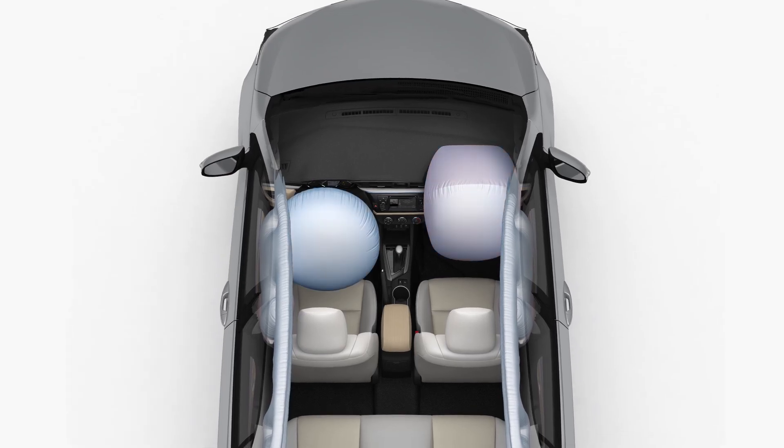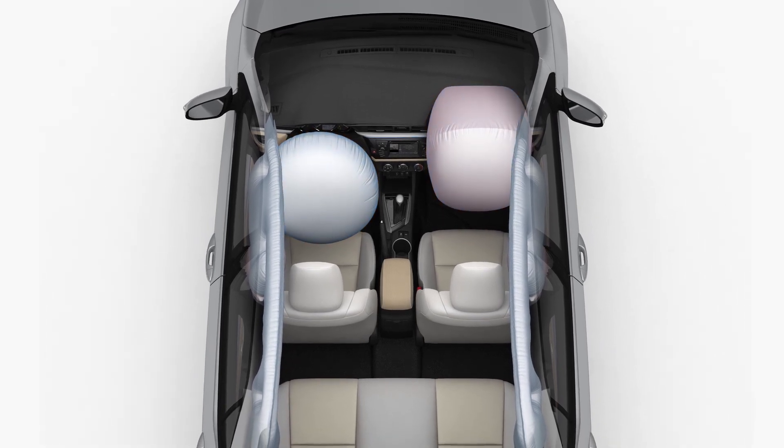Combined, these systems help the front airbag deploy more effectively during a frontal collision.